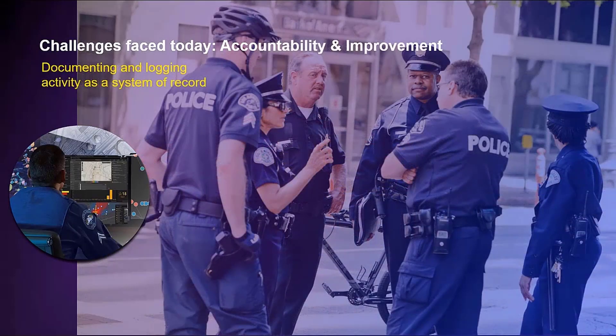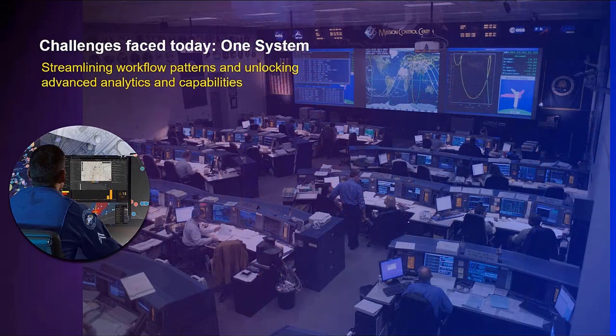Combined with rapidly changing situations and not having the ability to capture and store activities as they happen — even when working in a disconnected environment — that can be used for accountability and improving efforts. And when dealing with time-sensitive events, having resources to coordinate and multiple systems to manage, it becomes a big technological challenge.